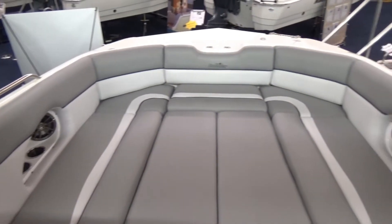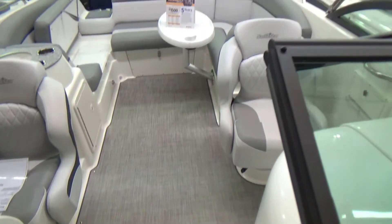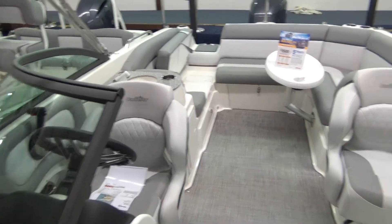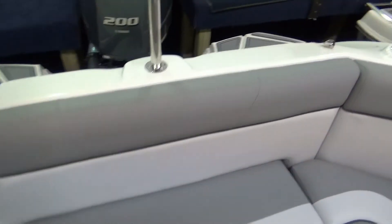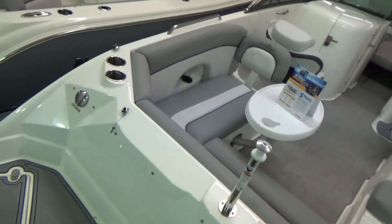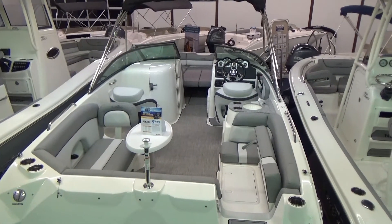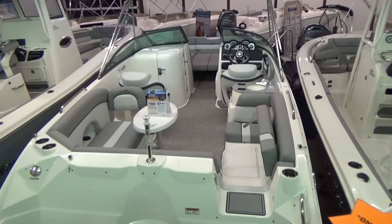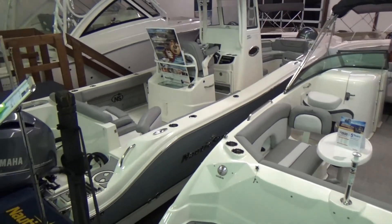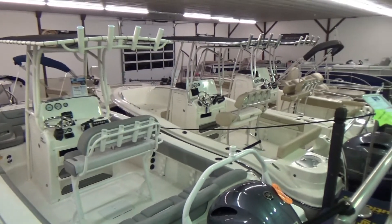Nautic Star is the number one selling brand in the country right now — lifetime hull warranty, lots of models, lots to talk about. We do these videos just to give you a short overview. If you have any other questions or want us to dig into the boat a little deeper, we'd be happy to do a virtual tour on FaceTime, or take another video of specific features and send them to you. Give us a call at 419-684-5365, or you can text that number if you have any questions on this boat or any of the other boats we have in one of our three showrooms.